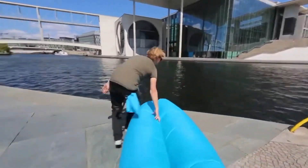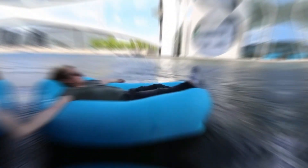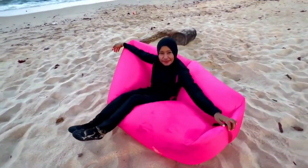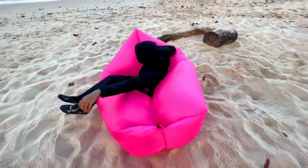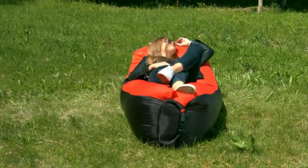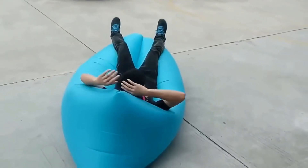Inflating and deflating this bad boy is easy as pie, making it your go-to companion for any escapade. And to sweeten the deal, this royal seat comes with its own carrying bag, so you can sling it over your shoulder like a true wanderer. It's a comfy castle you can carry.